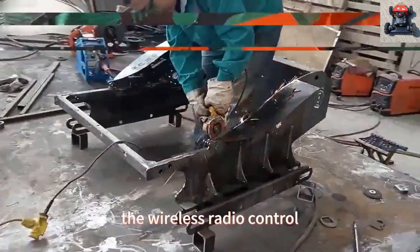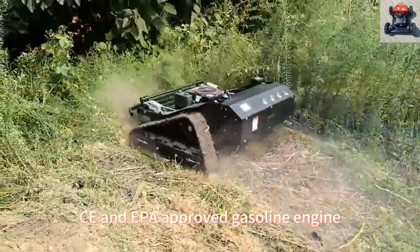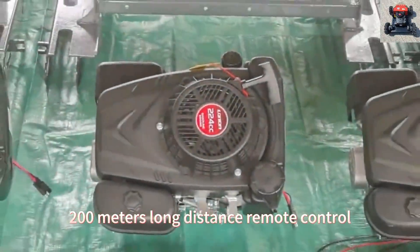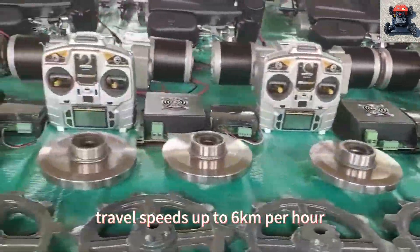The wireless radio-control steep-slope lawnmower adopts CE and EPA-approved gasoline engine, 200 meters long-distance remote control, adjustable cutting height, and travel speeds up to 6 kilometers per hour.